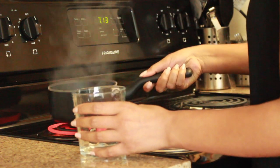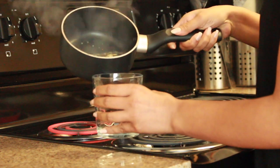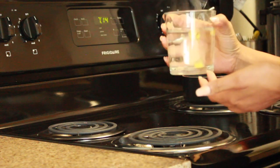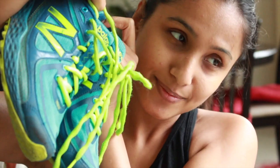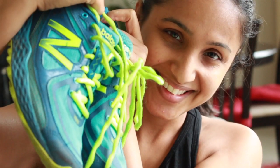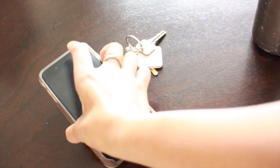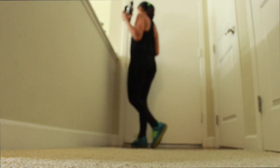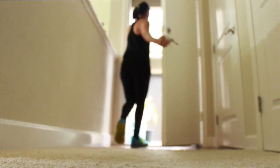Before I put on my trainers, I love to make myself a hot ginger tea without milk to wake myself and my stomach up. Then I grab my house keys, phone, and water bottle and head out. Before we go, please don't forget to hit the like button if you enjoyed this video and subscribe to my channel — I'll see you in my next video!